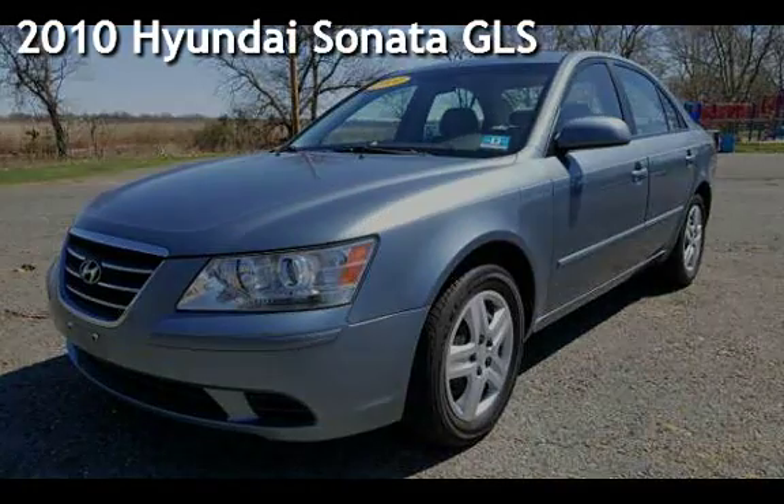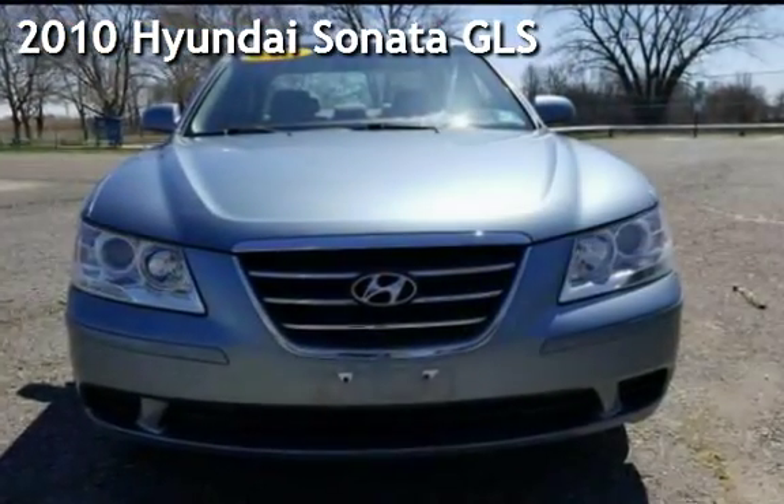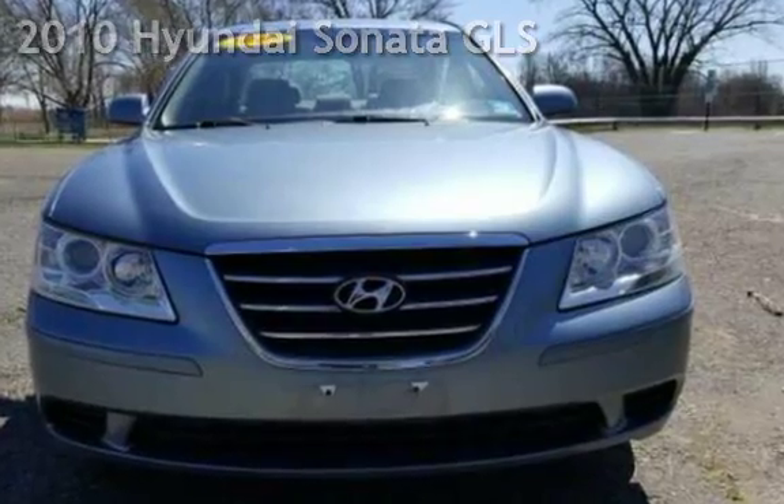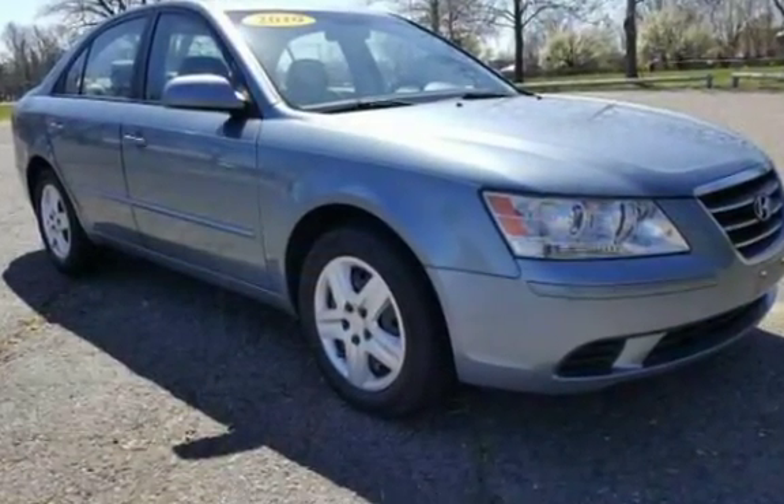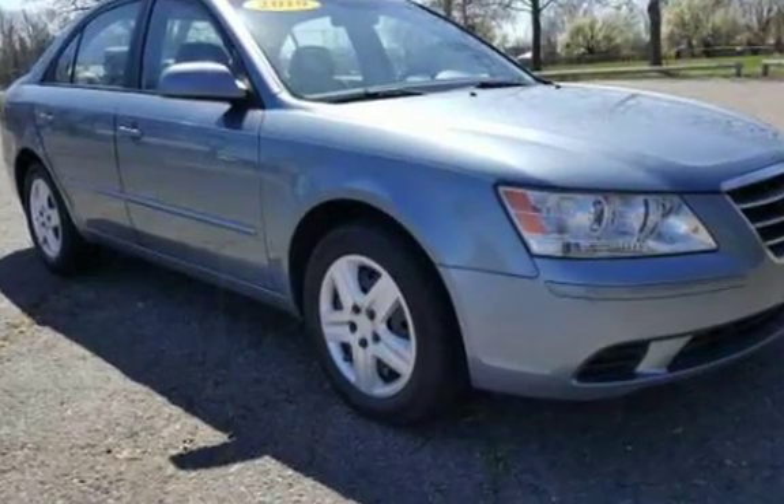Presenting a pre-owned 2010 Hyundai Sonata GLS. This four-door sedan has a four-cylinder, 2.4-liter i4 engine, with front-wheel drive and an automatic transmission.